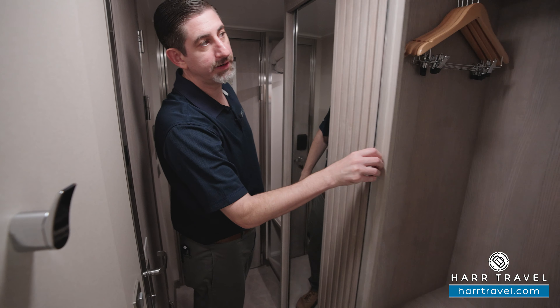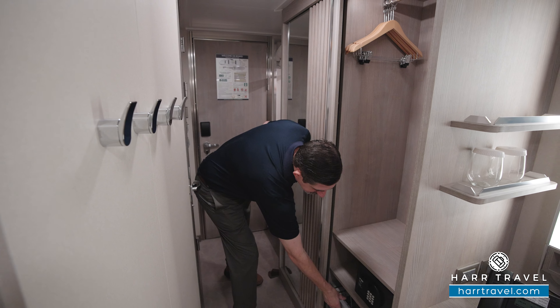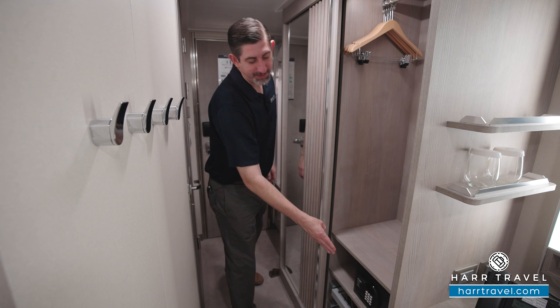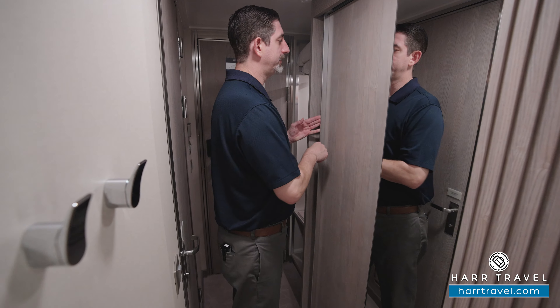Directly across you're going to find a large flat panel TV. It's fully interactive so you can see what's going on throughout the ship in addition to watching television or your favorite movies. You have a mini fridge underneath, a European plug, two drawers for storage, and a little bit of storage on the corner.